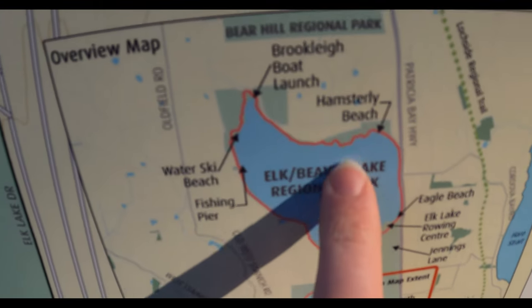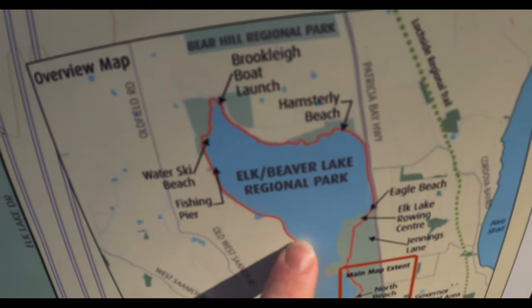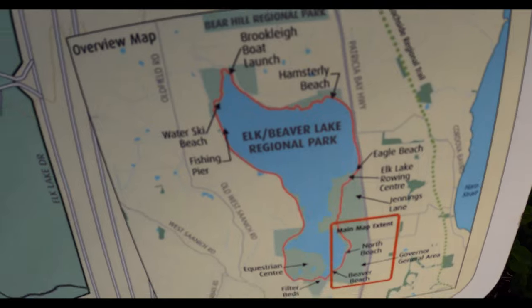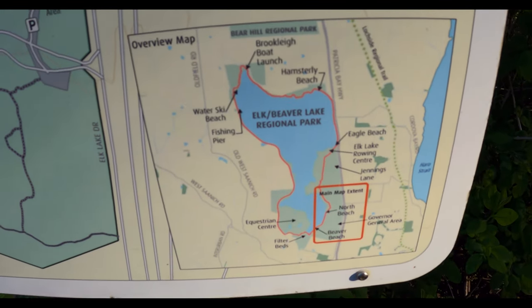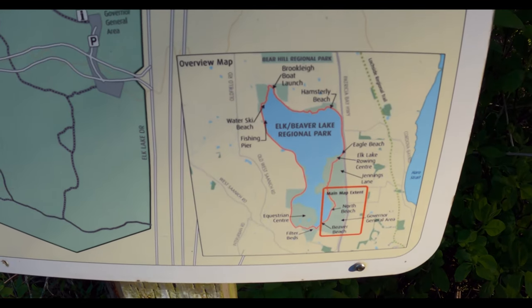So this is what we're going to be doing today — following this red trail all around Elk and Beaver Regional Park. It usually takes people about two hours to do the 10k. We'll see how we do.